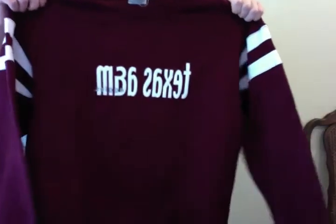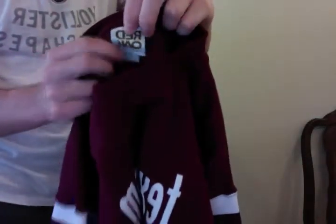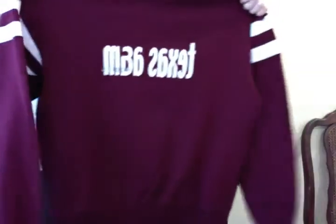We got a Texas A&M sweater, Aggies, size large, Red Oak Apparel. Really cool. $15.